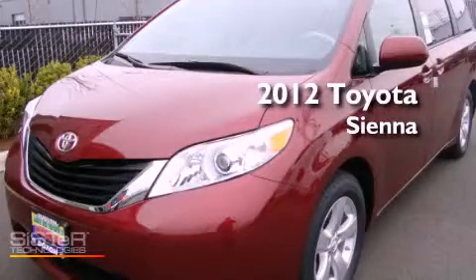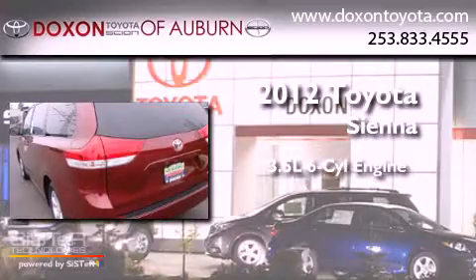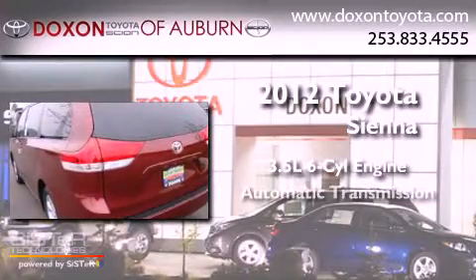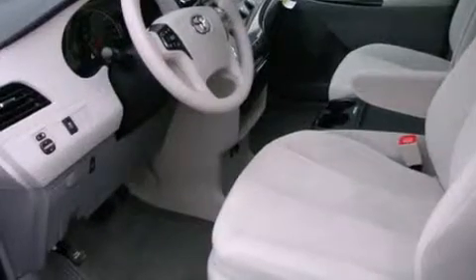This is a brand-new 2012 Toyota Sienna. It has a 3.5-liter six-cylinder engine and an automatic transmission. Its top features include a low-tire pressure indicator, traction control and stability control systems, alloy wheels, and satellite radio.